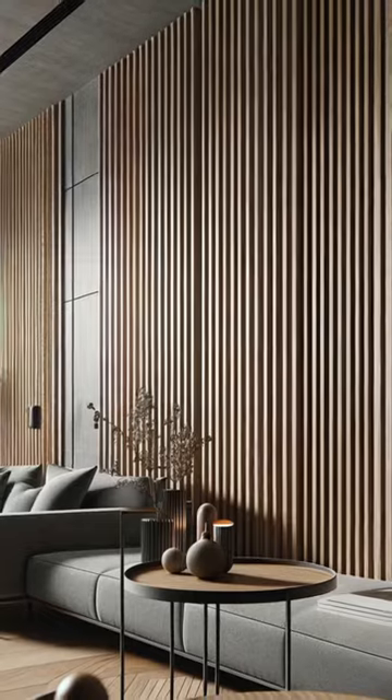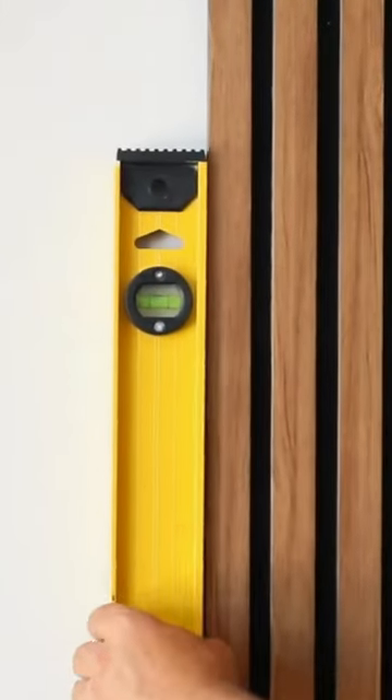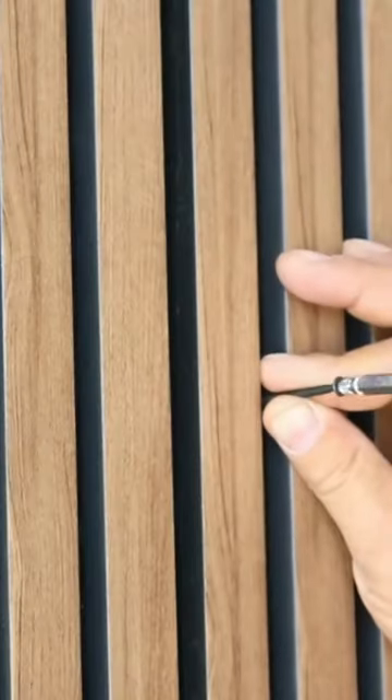Our passion for craftsmanship is evident in every detail. See how our decorative panels elevate interiors, from sophisticated living rooms to serene bedrooms, adding texture, color, and character.